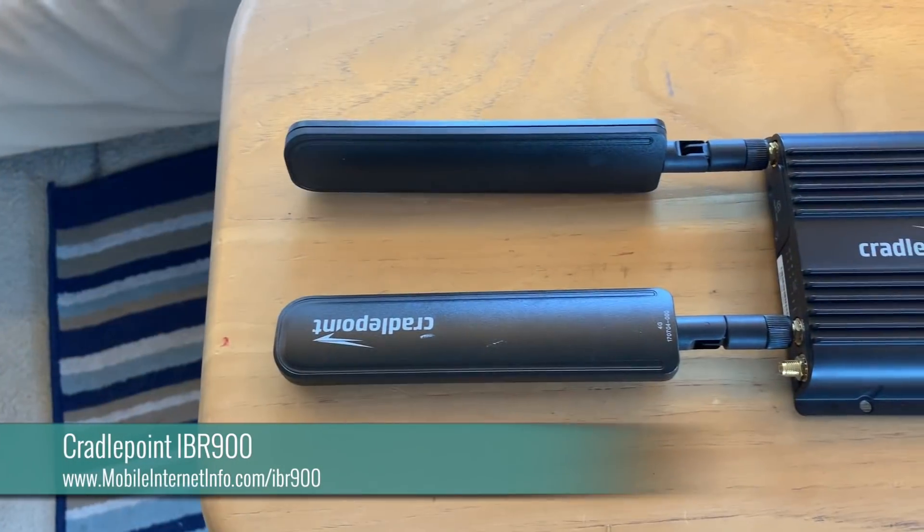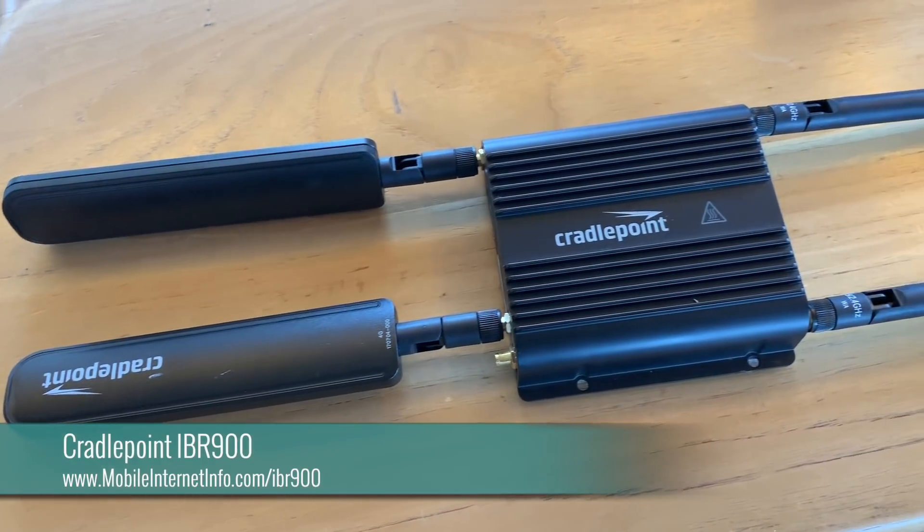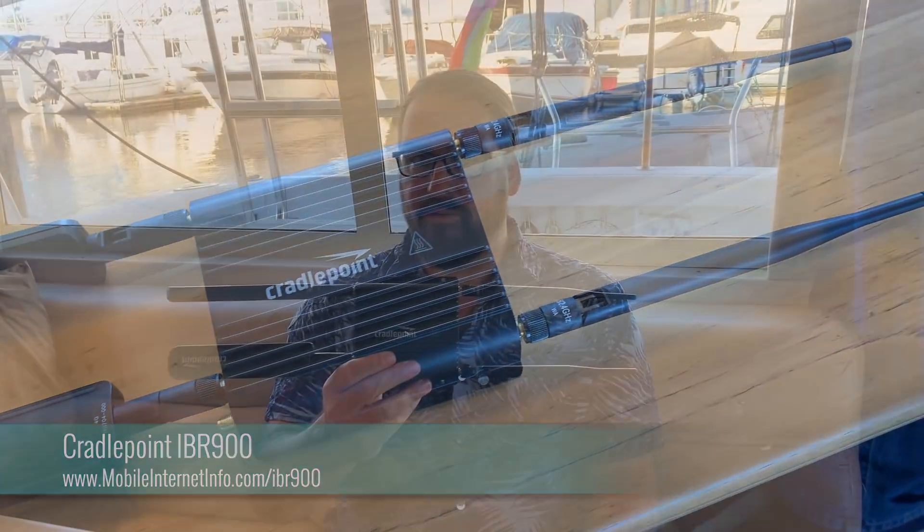The two leaders in this market are Cradlepoint and PepWave or PepLink, and we've got updates from each of them. First off, Cradlepoint. They make probably the most popular device for our audience, the IBR900 mobile router, and here in January 2019 they're bringing out a new version with a more advanced gigabit LTE modem — a category 18 modem capable of 1.2 gigabits per second theoretical max download speeds. It's a very impressive modem also equipped with a whole lot of raw LTE band technology.